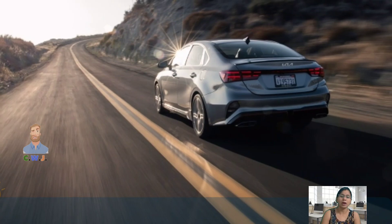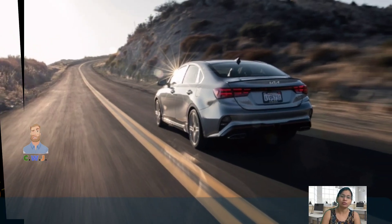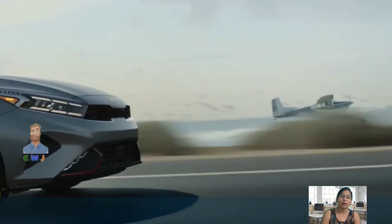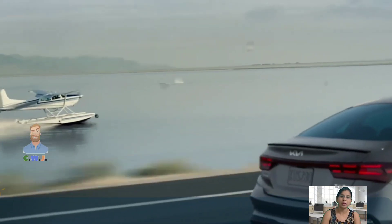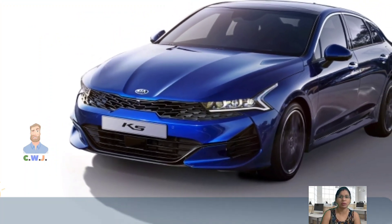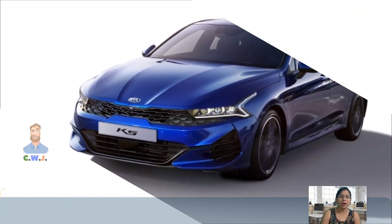The Forte will come in two trims, each at a different price. The base model will cost $20,100, while the GT Line trim will cost $22,300. Thank you for listening — please like and share the channel.